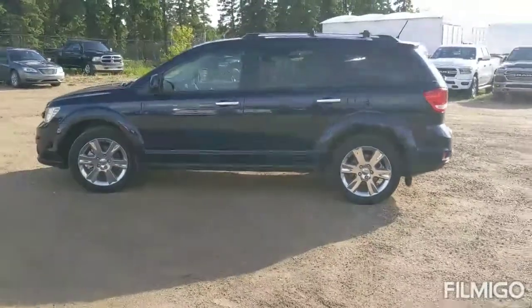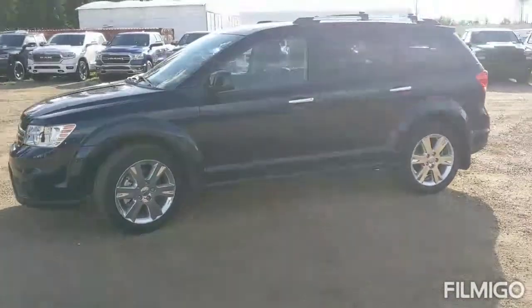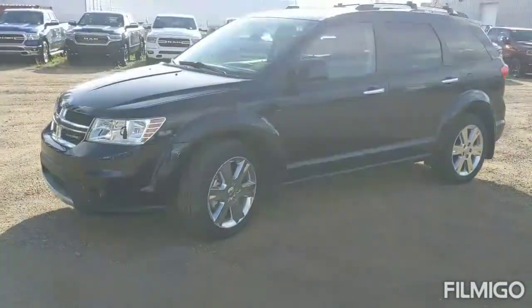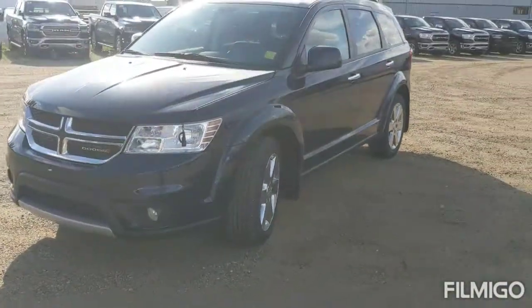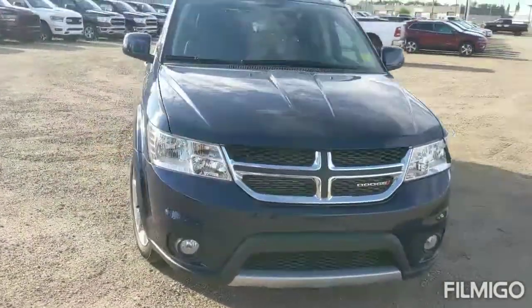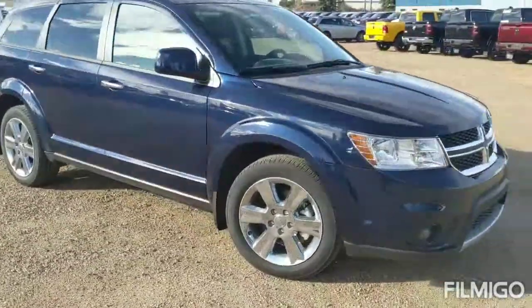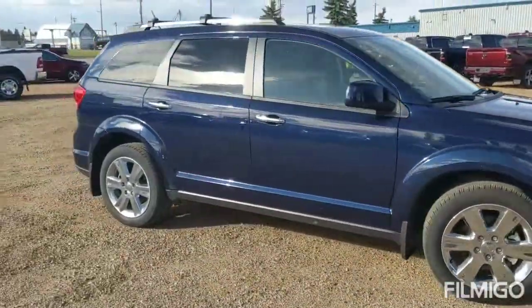Hello fellow Straight Line customers, my name is Owen Miko and today I am presenting this beautiful 2017 Dodge Journey RT in the Contusion Blue Pearl. Underneath the hood we're looking at a 3.6 liter V6 engine with a 6-speed automatic transmission that is all-wheel drive as well.